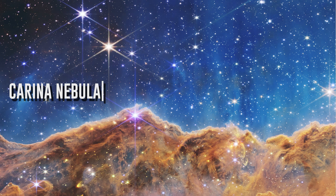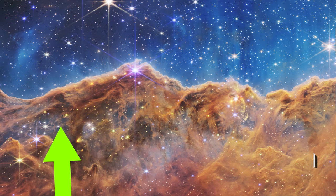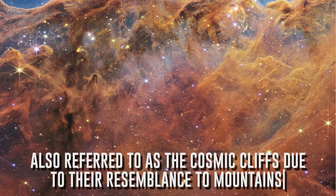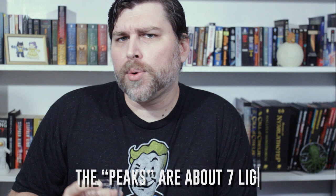NGC 3324 is the site of a relatively young stellar nebula known as the Carina Nebula. James Webb has revealed stars that we were previously unable to see. The nebula features huge, gaping areas that have been sculpted out by incredibly massive young stars that burn at intense temperatures, as well as high levels of ultraviolet radiation. The Carina Nebula is also referred to as the Cosmic Cliffs, due to their strong resemblance to mountaintops. In fact, the illusory peaks are roughly seven light-years tall.